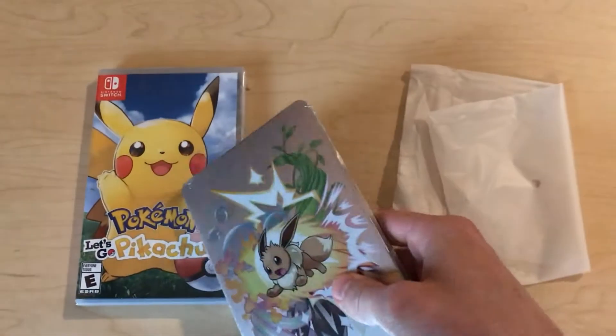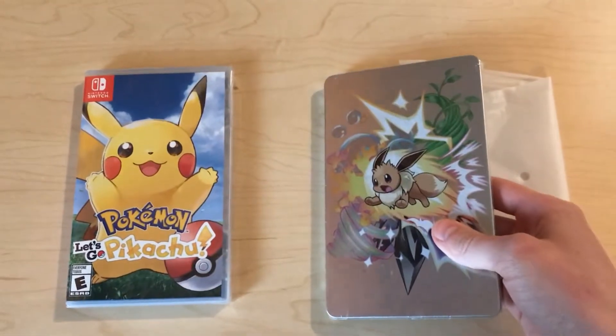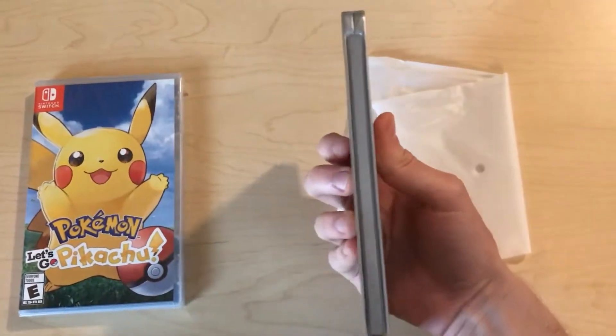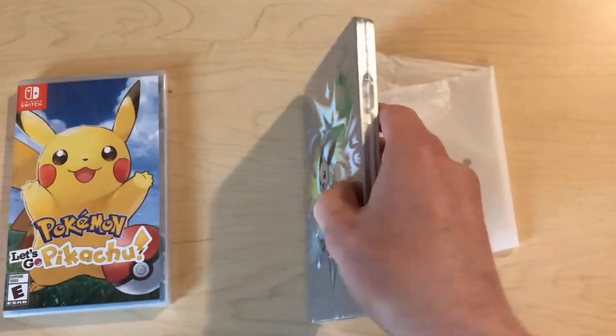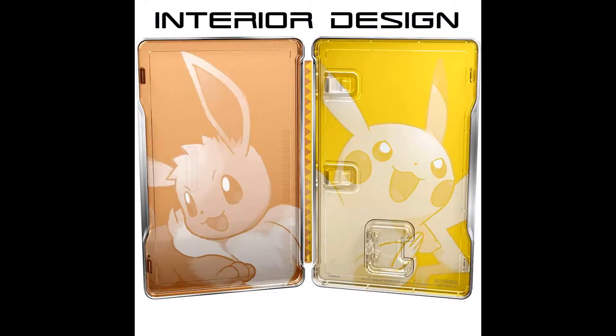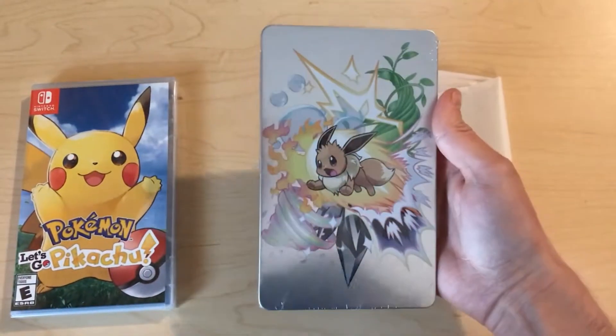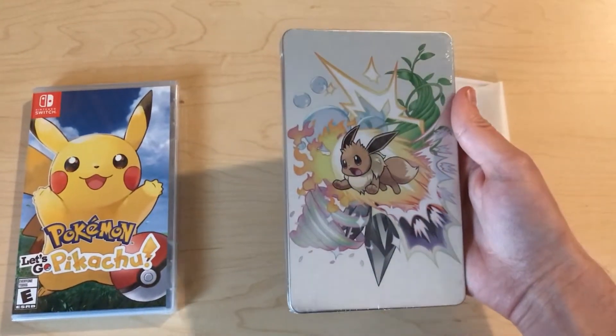I might resell the game because I already have a couple of copies, but I'm going to collect the Steelbook. I'm surprised how high quality it is. I'm not going to open it or anything — I'll look up pictures online and attach them to show you what's inside. I'm really happy with this, especially for it being free.